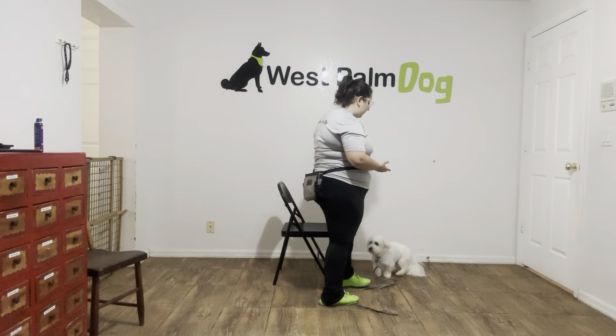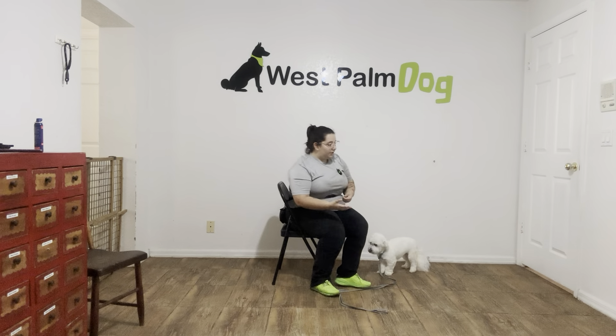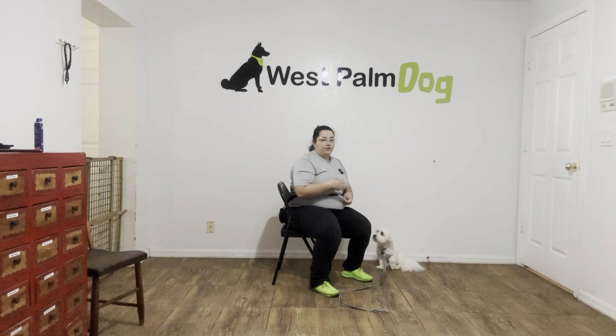Hello, my name is Caitlin with Last Bomb Dog, and today I'm here with Luca, and we're going to be working on his leave-it. What we're going to be doing today is teaching Luca leave-it, which is a really important skill to have, especially for a young dog, because we don't want him to ingest anything that could hurt him.